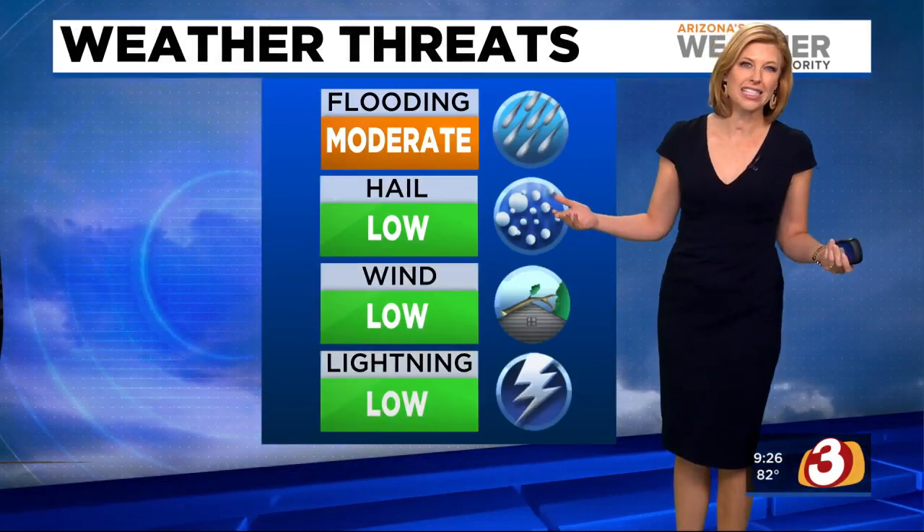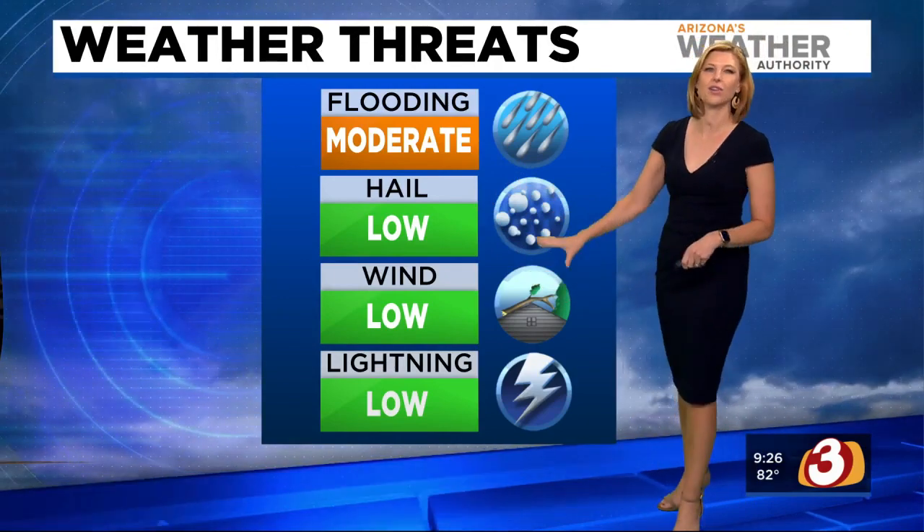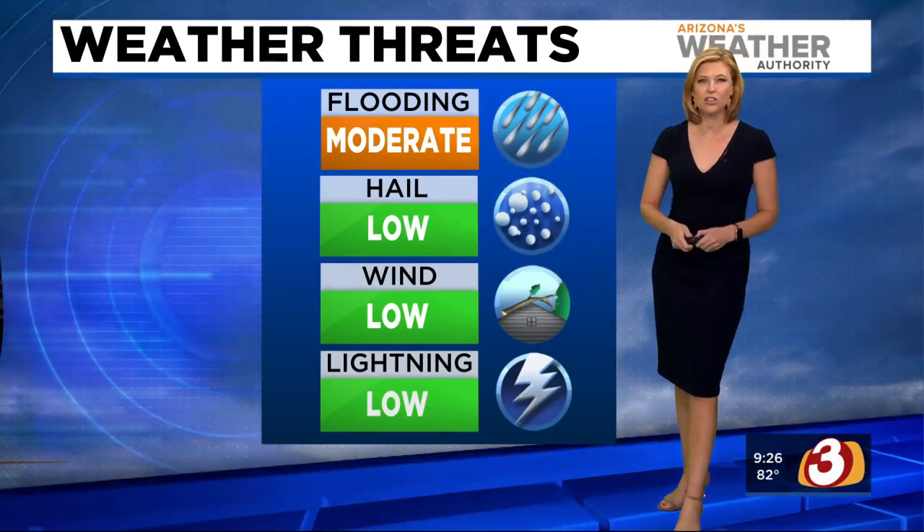Weather threats for today for the valley — our rain chances are pretty low. In fact, across the state our storms are going to be very isolated. So the threat for hail, wind, and lightning is fairly low, but the threat for flooding is still moderate because the ground is just so saturated it really cannot take anymore. So spots where we do see some isolated storms, we may still see some flooding.